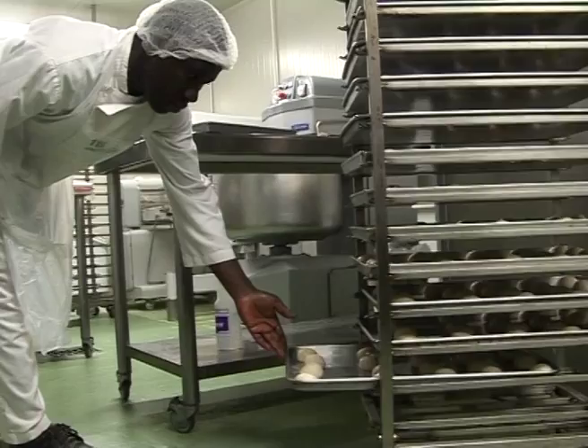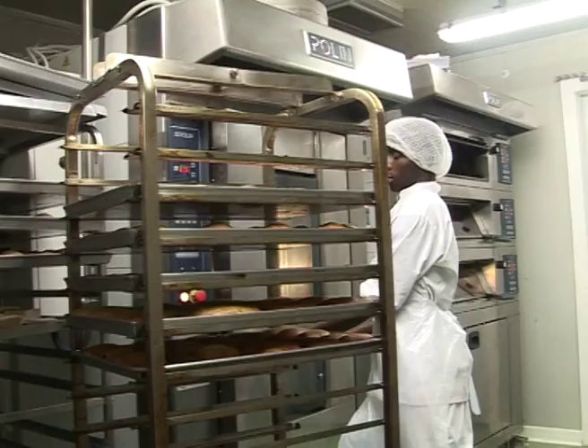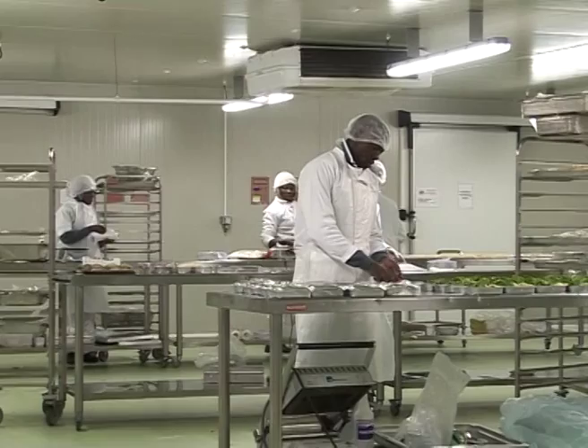In the bakery and pastry area, all products are made in-house. Therefore, we are able to offer fresh products with variety and can respond to our customers' expectations with a lot of flexibility.